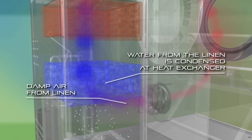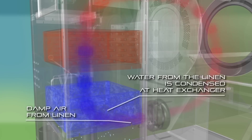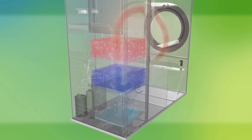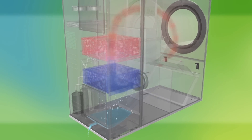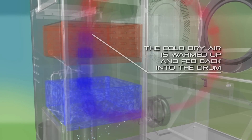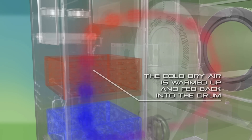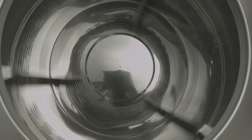The damp air from the linen passes through the first heat exchanger, which contains a cold and low pressure refrigerant. There the air is dehumidified by water condensing on the surface of the heat exchangers. Consequently, the already dry but cold air moves to the second heat exchanger, which contains hot and high pressure refrigerant and is warmed up again. The hot dry air is then fed back into the drum to be used again.